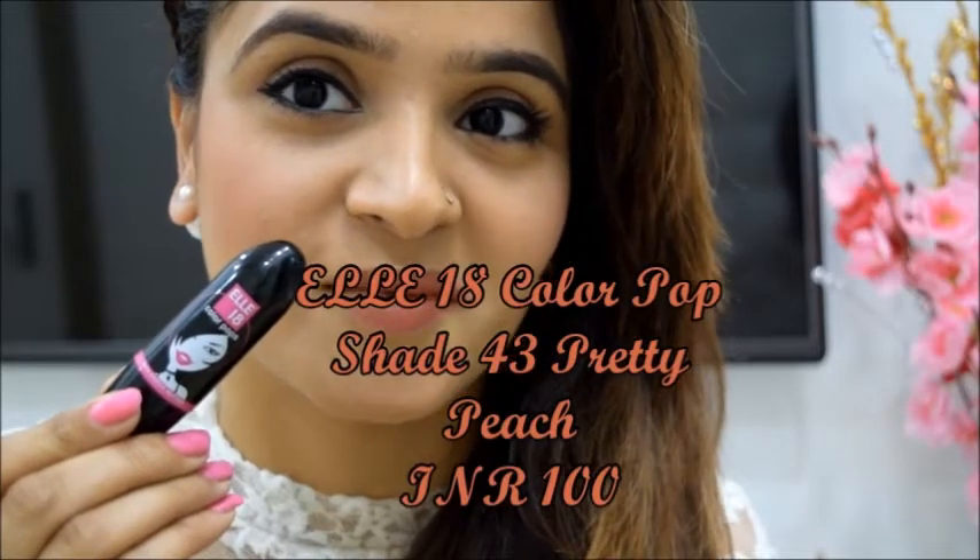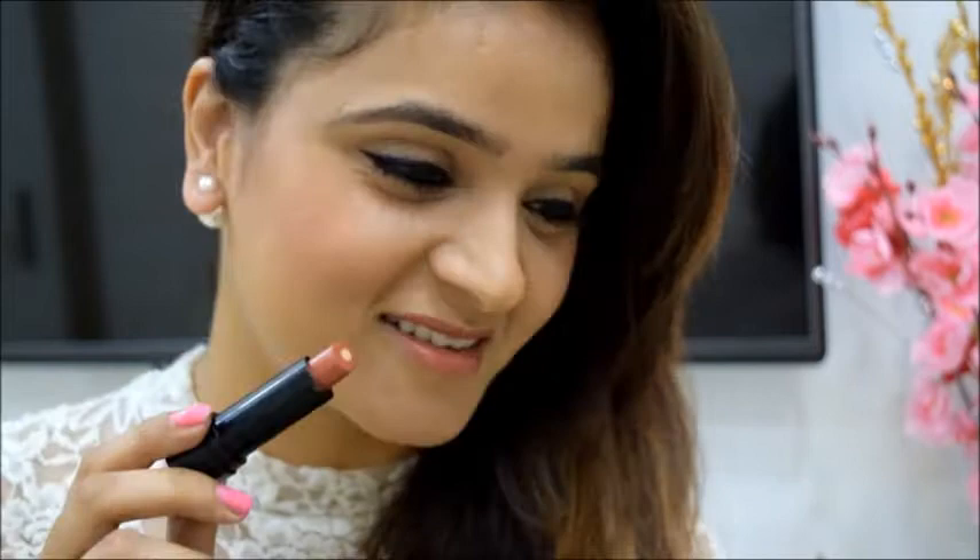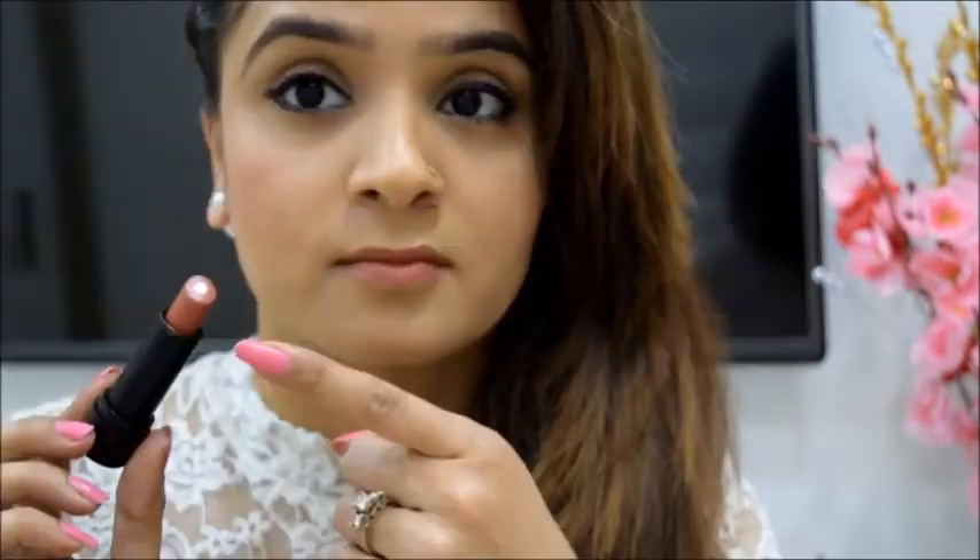I am wearing a very earthy shade Pretty Peach from L18 Colourpop Lipsticks. It is a shade that will flatter almost all Indian skin tones. This lipstick comes with the goodness of cocoa butter and decent staying power. It is completely fair to spend 100 rupees for all this goodness.